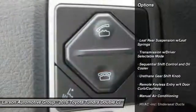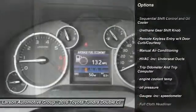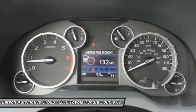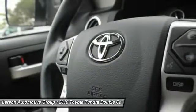Fog lights, trip computer, tachometer, cargo area light, day-night rear view mirror, outside temperature gauge, tilt steering wheel, splash guards, tinted glass, engine immobilizer.